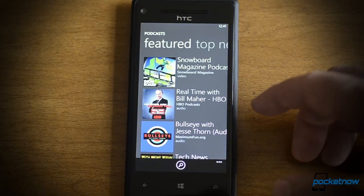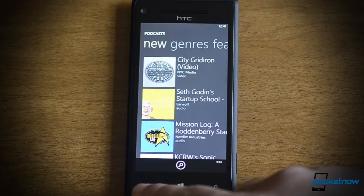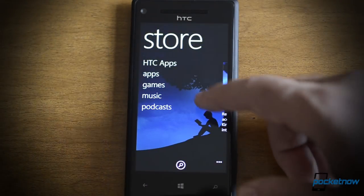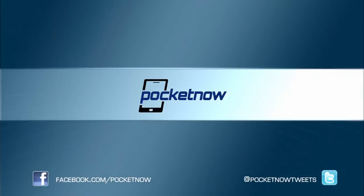Podcasts don't have a panoramic view, but of course they're there and you can subscribe to them. So that's a look at the new Xbox Games Hub, the Xbox Music and Video Hub, and the new Windows Phone 8 Store. Be sure to give this video a thumbs up, and that's it for now. Bye!